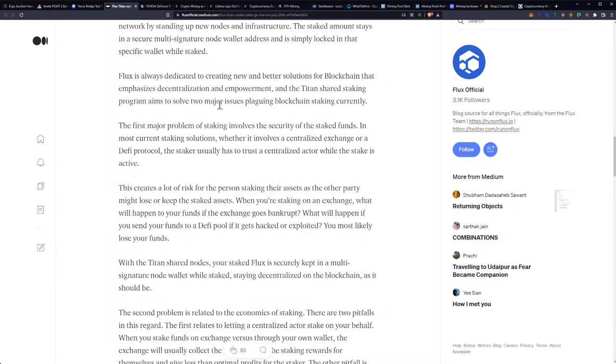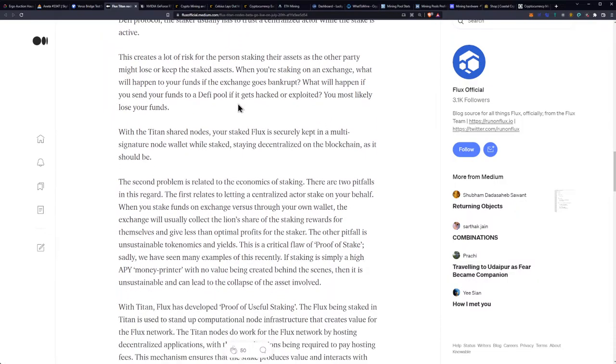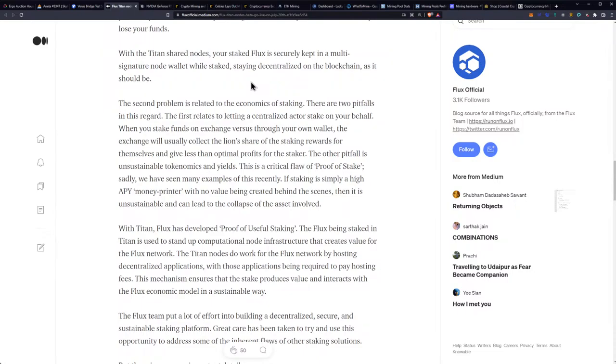The Titan Shared Staking Program aims to solve two major issues plaguing blockchain staking. The first major problem involves the security of the staked funds. In most staking solutions, whether a centralized exchange or DeFi protocol, the staker usually has to trust a centralized actor. This creates a lot of risk — the exchange might go bankrupt, or a DeFi pool could get hacked. With Titan Shared Nodes, your staked Flux is securely kept in a multi-signature node wallet while staked, staying decentralized on the blockchain as it should be.